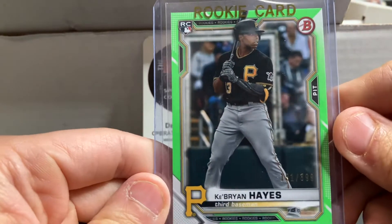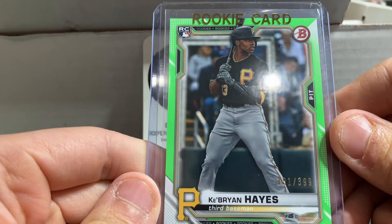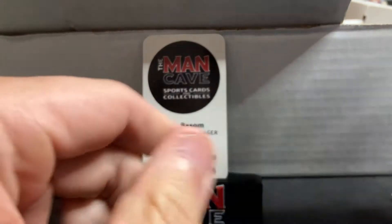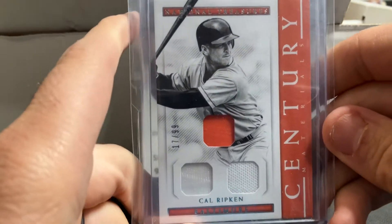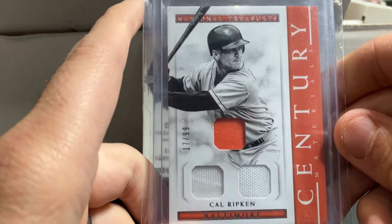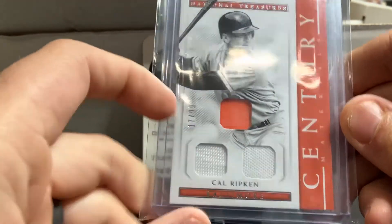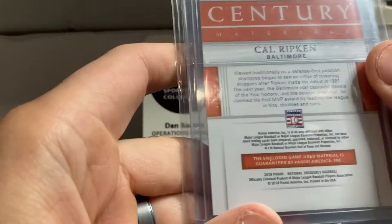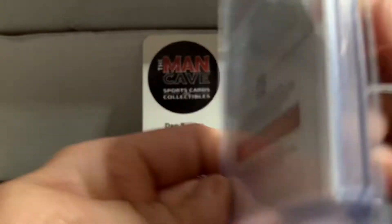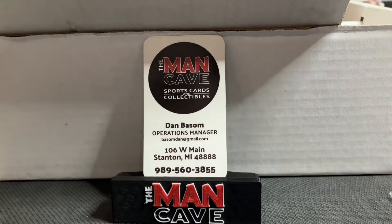Cabrian Hayes — we've sold a lot of this guy recently in shop and on eBay. This is his Bowman Green parallel rookie numbered out of 399. And this next guy is an absolute baseball legend — I was so excited to pick this up. This is out of National Treasures: a Cal Ripken relic with three patches, numbered out of 99, with enclosed game-used material. Pretty cool card of one of the all-time greats, Cal Ripken.